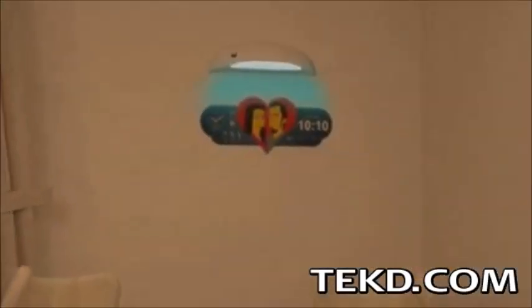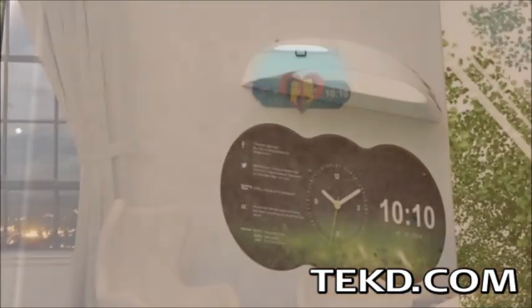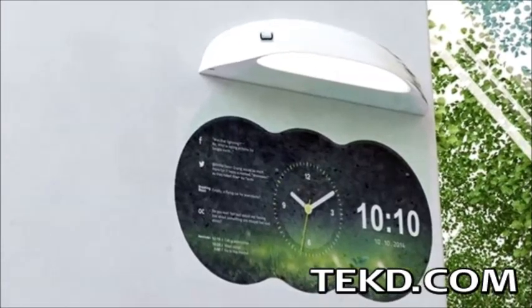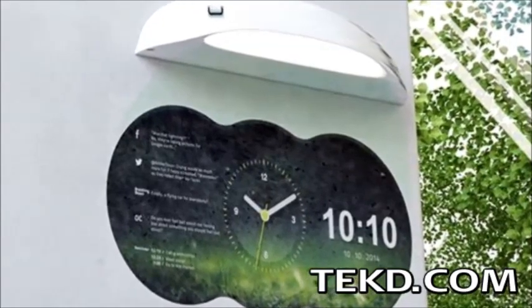The system gets power from a typical wall outlet and uses built-in energy saving, turning the projection off when no one is home. Coolest Clock is planning a release in late 2015, giving the development team time to add more functionality to the system so it really can be the coolest clock in your home.